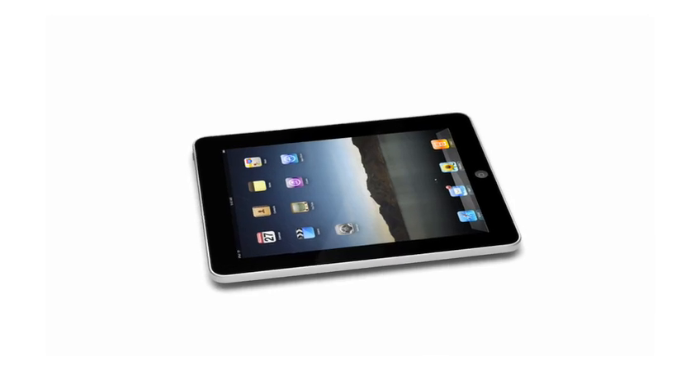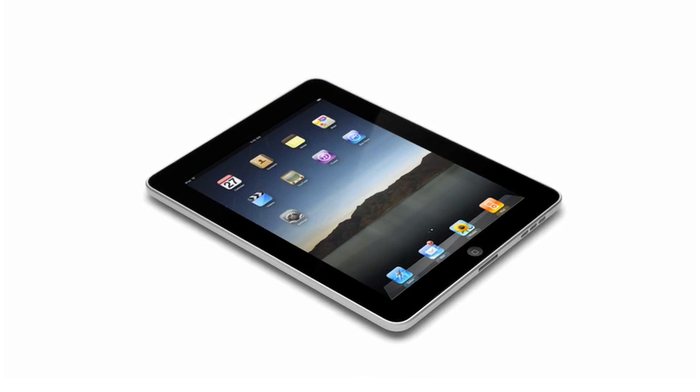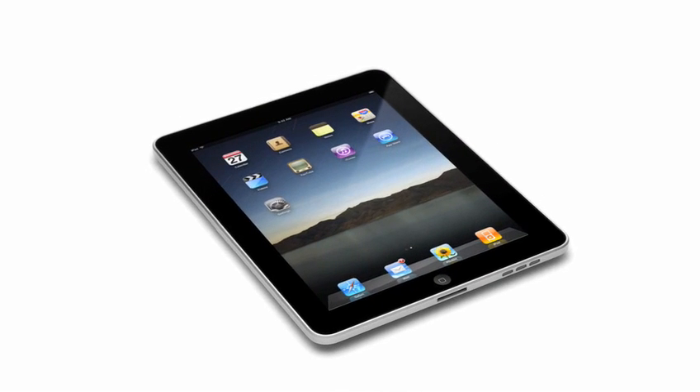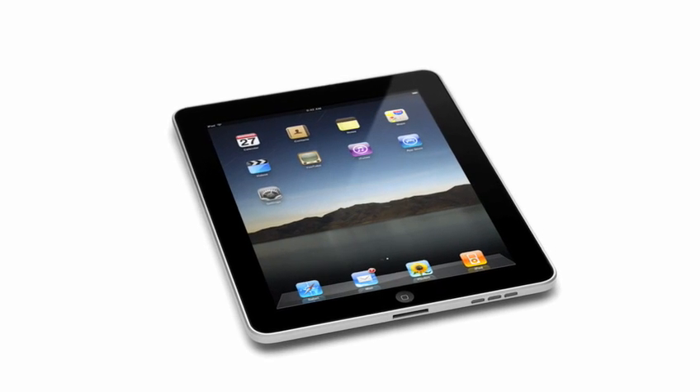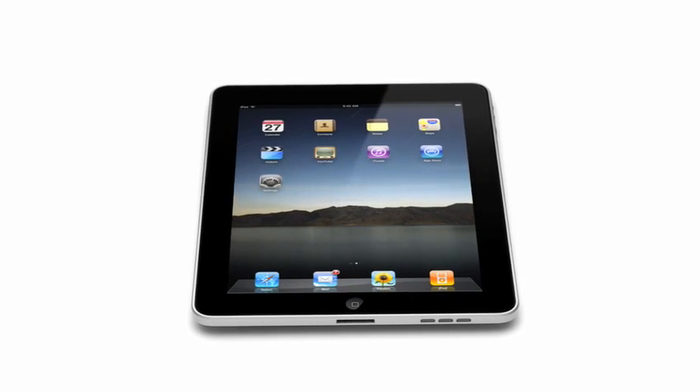That's really exciting. The iPad, on one hand, is clearly way bigger than just a new product. This is a new category. But yet, millions and millions of people are going to be instantly familiar with it — they're going to know how to use it. In many ways, this defines our vision, our sense of what's next.